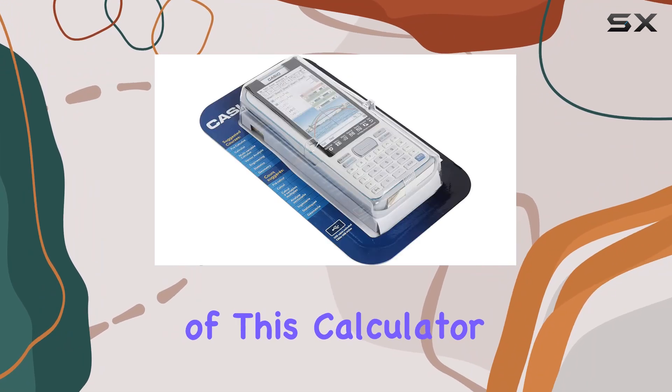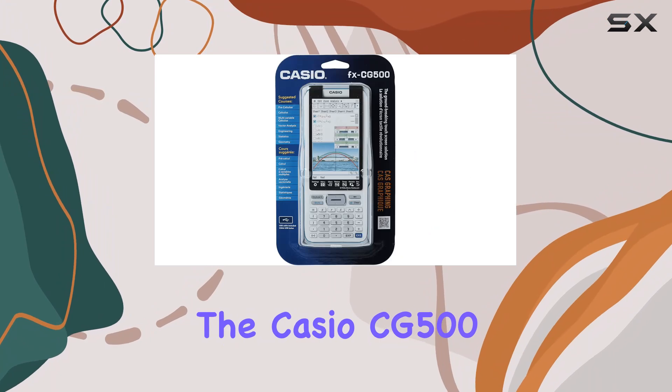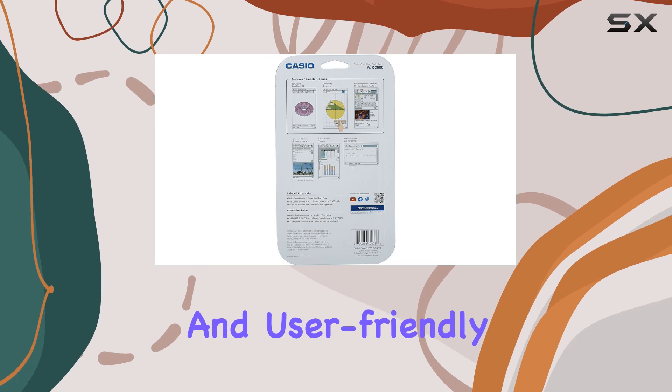One of the standout features of this calculator is its natural textbook display. Gone are the days of struggling to decipher complex equations. The Casio CG500 effortlessly displays mathematical expressions just as they appear in textbooks, making it intuitive and user-friendly.